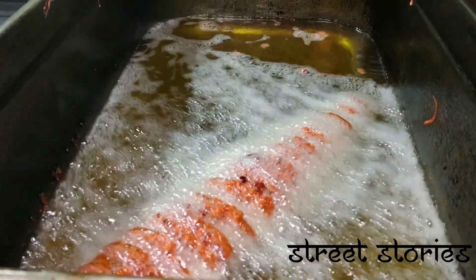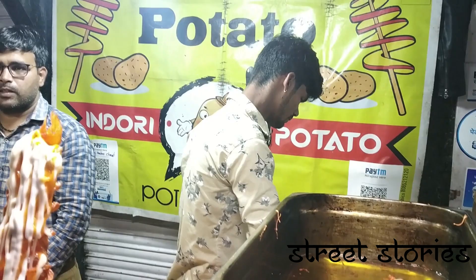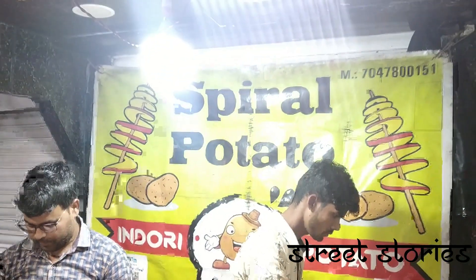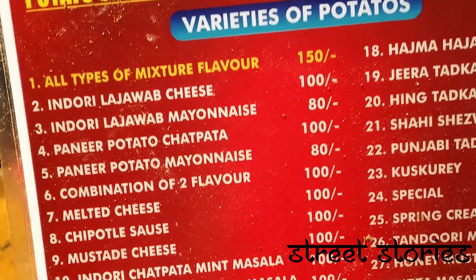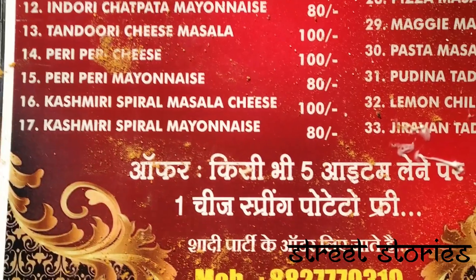The next item on the list is the Spiral Potatoes, which is deep fried potato on a spiral-shaped skewer, seasoned with various options such as onion, cheese or honey. It comes in various varieties and you can choose as per your taste buds.